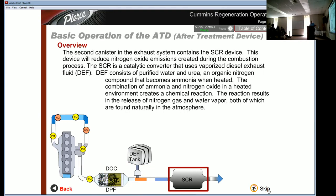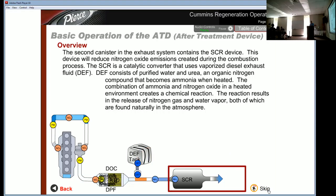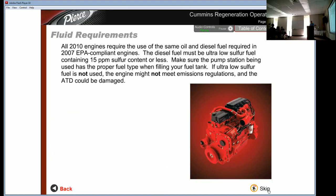The second canister in the exhaust system contains the SCR device, which reduces nitrogen oxide emissions created during combustion. The SCR is a catalytic converter that uses vaporized Diesel Exhaust Fluid (DEF). DEF consists of purified water and urea — an organic nitrogen compound that becomes ammonia when heated. The combination of ammonia and nitrogen oxide in a heated environment creates a chemical reaction, resulting in the release of nitrogen gas and water vapor, both of which are found naturally in the atmosphere.